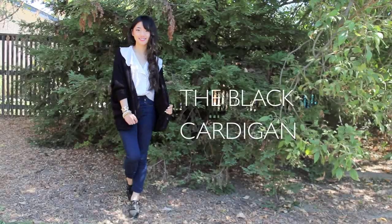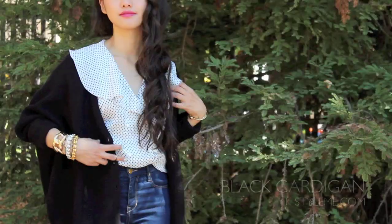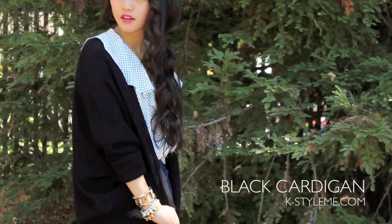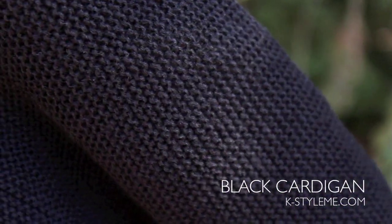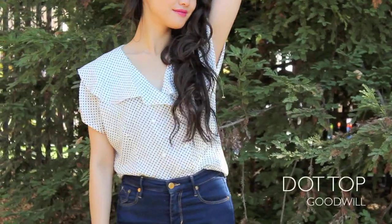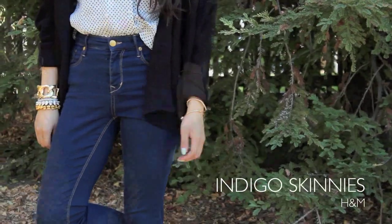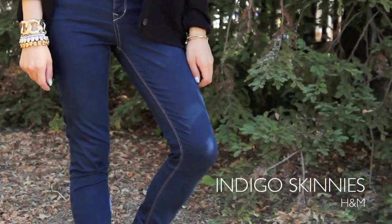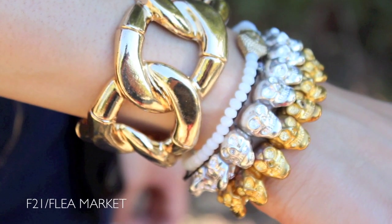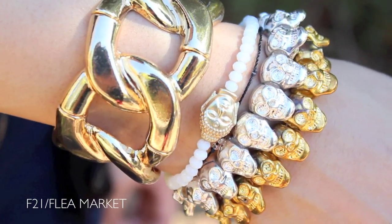The black cardigan is a no-brainer because it goes with literally everything, and I love this one because it's super soft and has a batwing sleeve which gives it a cozy vibe — great for fall. I got this collared top from Goodwill and I have no idea what decade it's from, but I feel like it's something I'd find in my grandma's closet, which I think is a good thing. I wore some indigo skinnies from H&M for my bottoms, and for accessories I decided to pair gold and silver jewelry because I just felt like it.